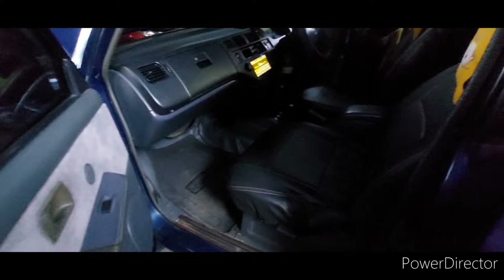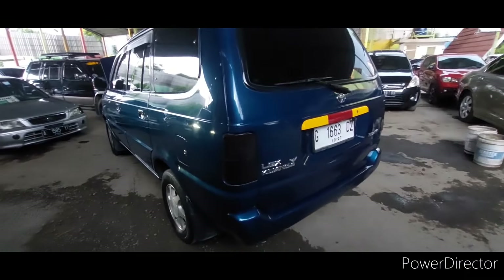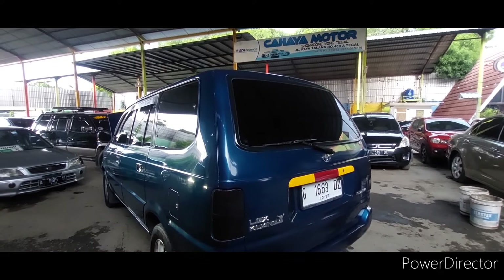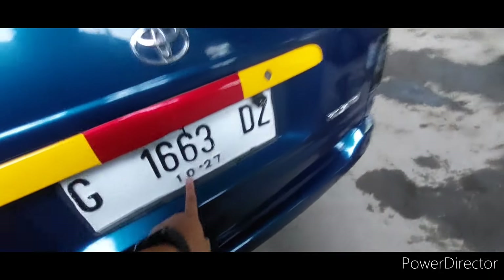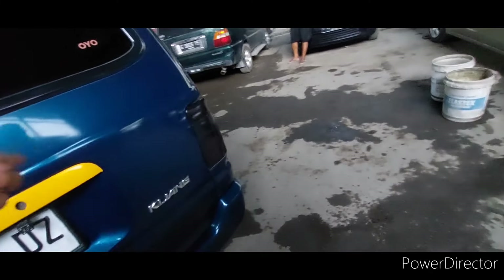Berarti ini 18 ya, Alhamdulillah. LJX bro, LJX Matic 97. Ini pelak nomernya Selawi Mas Bos, pajaknya bulan 10. Ini pajaknya murah, gak ada 1 juta.